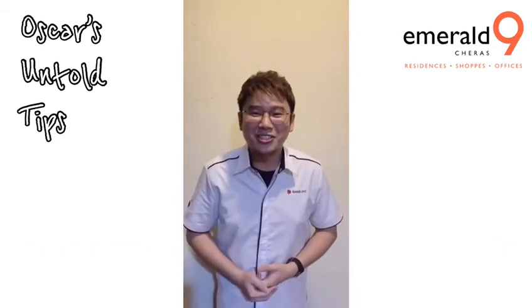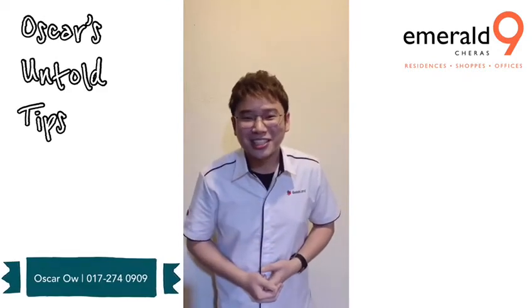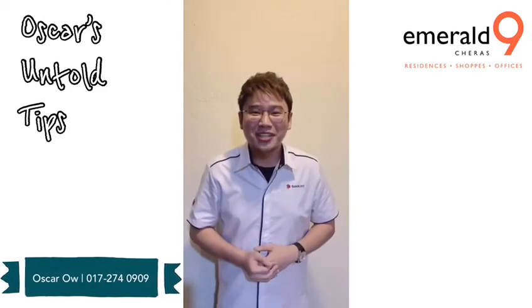Sounds like a deal to you? Do call me to know more untold secrets. My friends are waiting for me, I got to go. See you again soon. Bye!